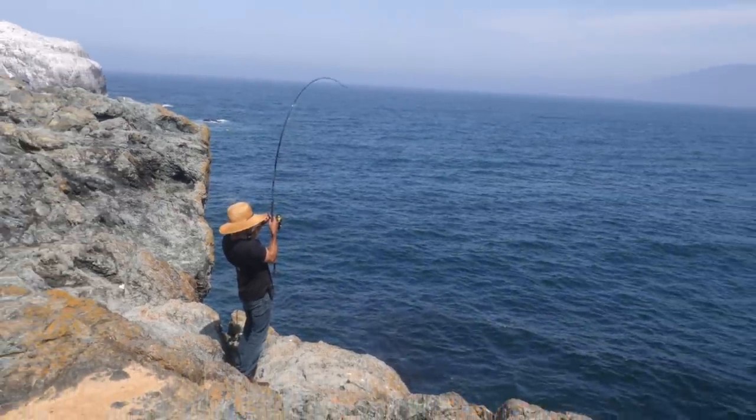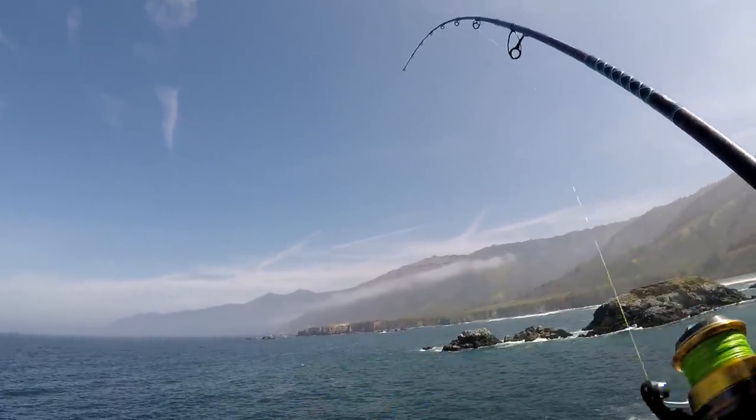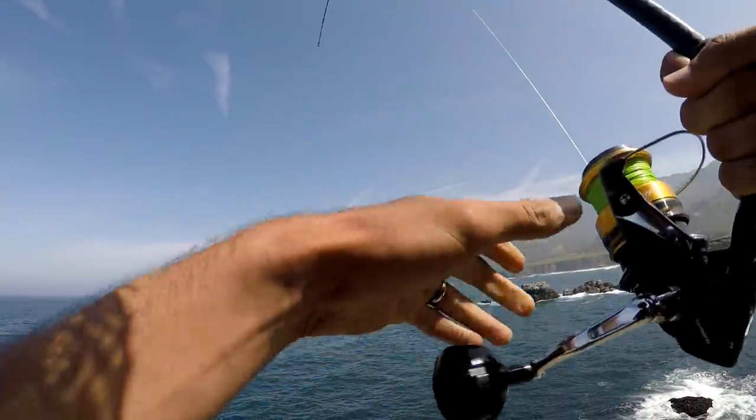Oh yeah. Got a fish, baby. It's a good one. Oh, it got snagged on a rock right there. I see him. Come on, baby. Get off of there. He's on there right now. I've got to let him swim free.